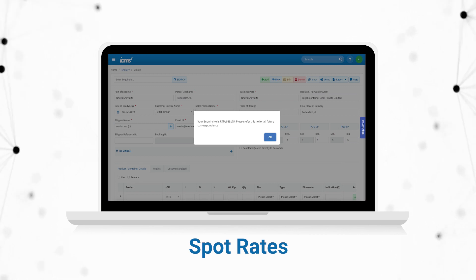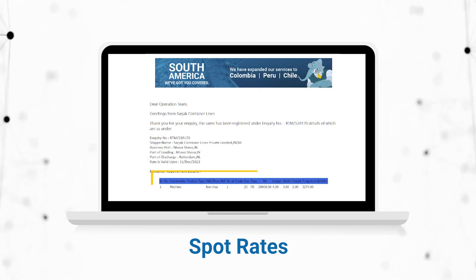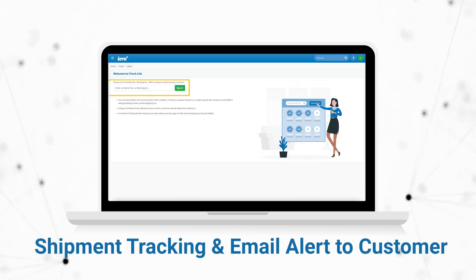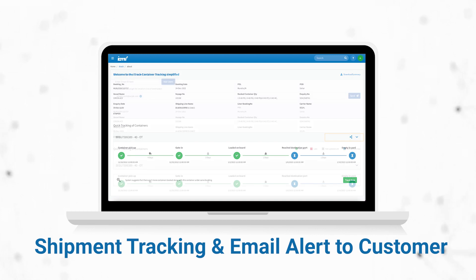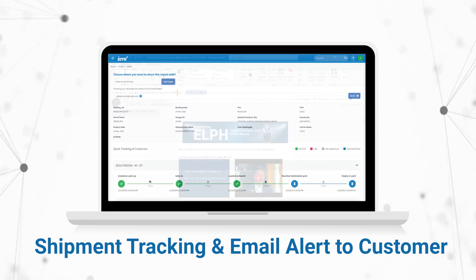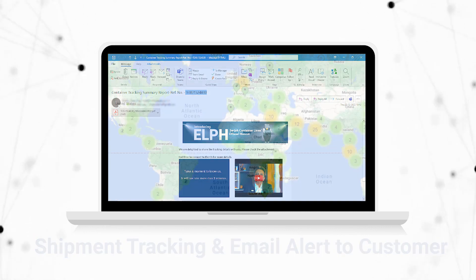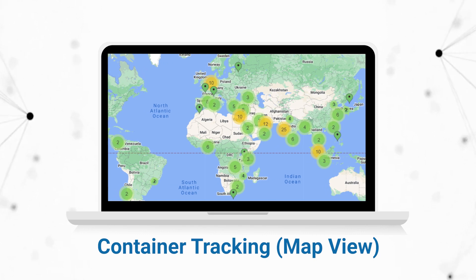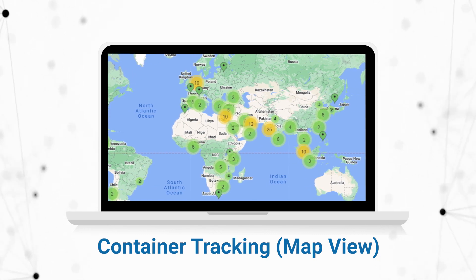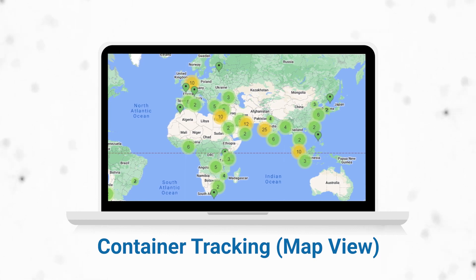Once an inquiry is created in the system for the same quote, an auto quote will be provided. Options for sending out container tracking auto emails have also been introduced in the system, on the basis of which the container movement status update can be shared with our customers. We have also attached a GPRS chip to our containers, on the basis of which real-time tracking can be done through satellite and can be seen on a map.